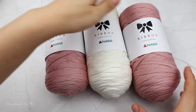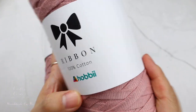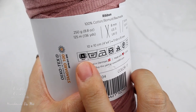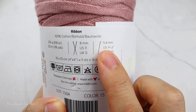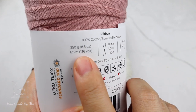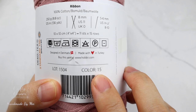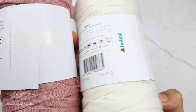First off, we have the Ribbon yarn. This is 100% cotton and it is a number 5 bulky yarn. It is recommended to use a 5 or 6 millimeter crochet hook, or 8 millimeter needles. The length for each ball is about 125 meters. I got color number 15 and also color number 2.